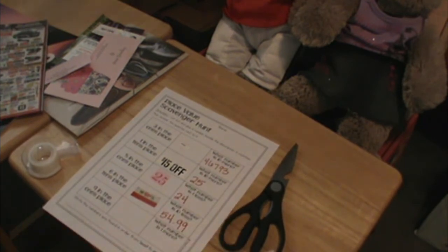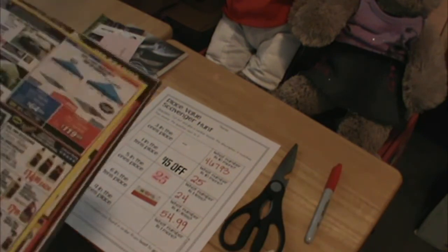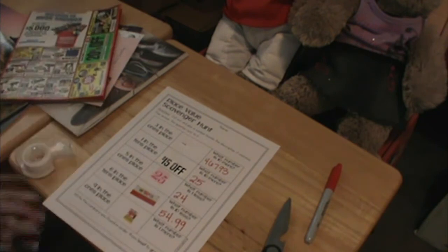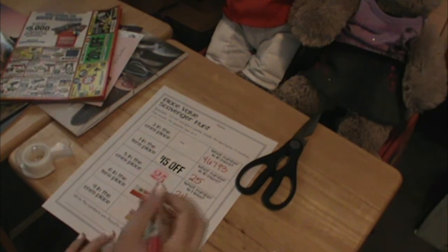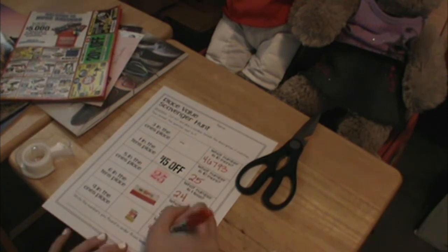Now we need to find a number with a nine in the ones place. Now we need to figure out what number is one more than nine. So nine plus one — what does that give us? Ten.